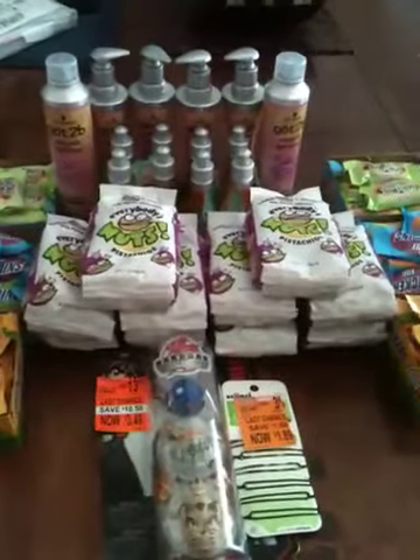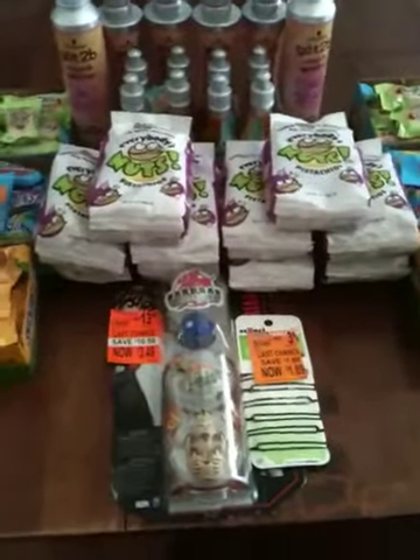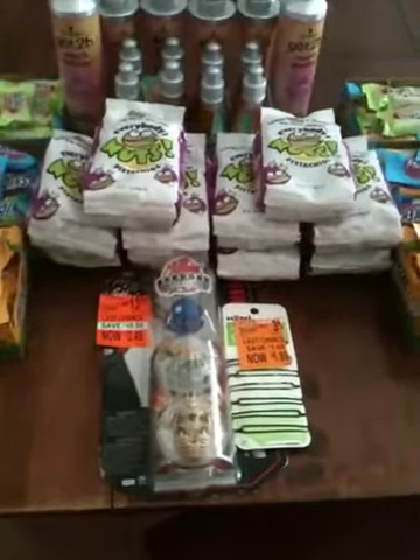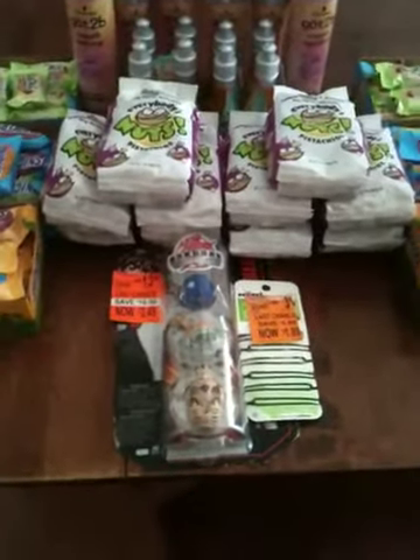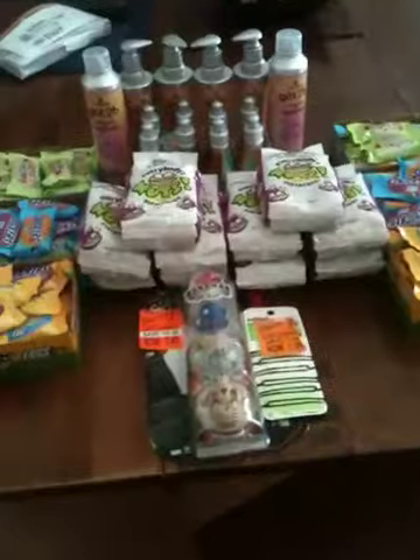Several items were free, and I had $12 in register rewards from the Right Guard deals, so I used those and ended up paying something like $0.68 at the end in cash — only $0.68 out of pocket for this whole group.